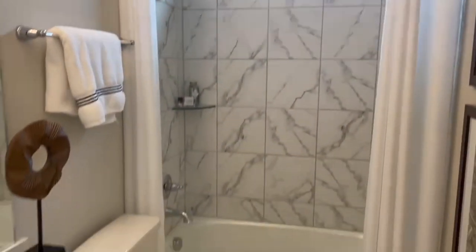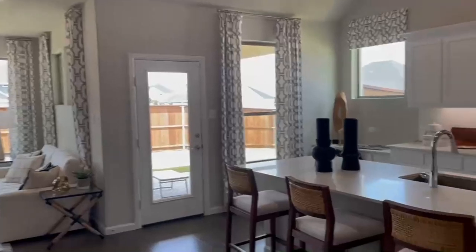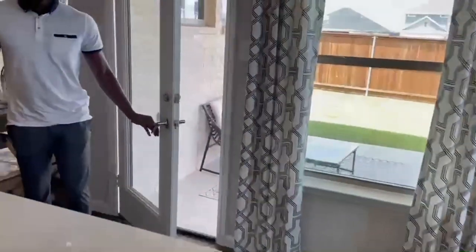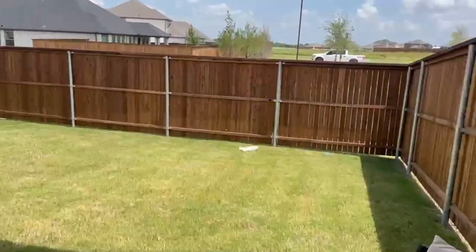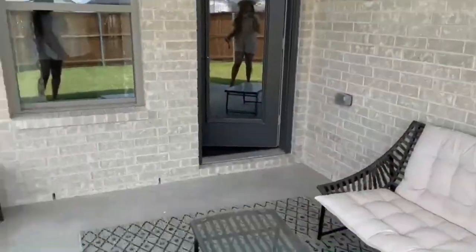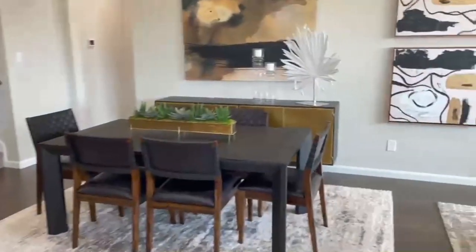The guest bedroom also comes with its own shower, which is pretty convenient. Here we have the living room and kitchen area. I love how the island is white and the cabinets are white — you know I love a good minimal look. The pantry is a decent size, and I really love the tile on the backsplash. Here's the backyard — I definitely like the size of it. Our last backyard was massive, so I definitely don't want a big backyard to have to take care of.